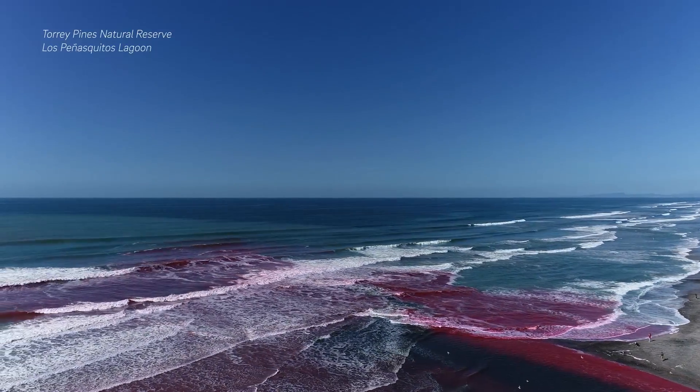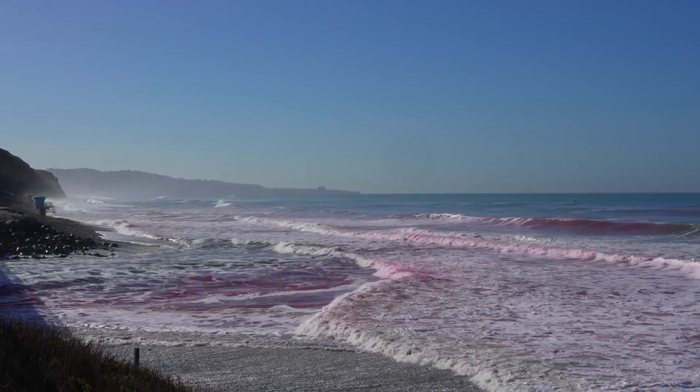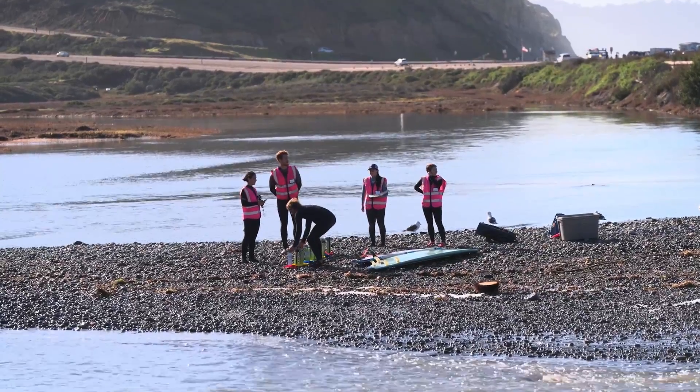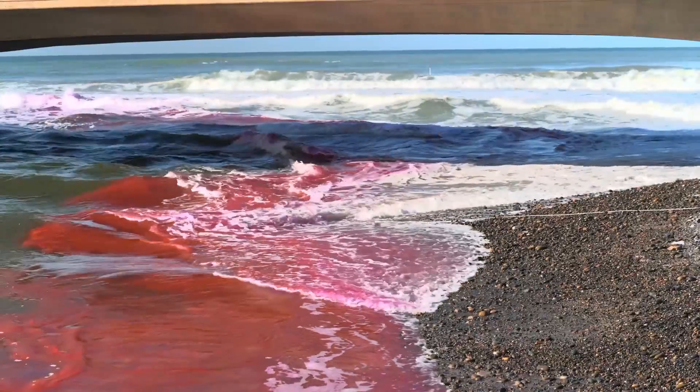Those pink waves off the coast of Torrey Pines Natural Reserve are part of a study exploring the physics of coastal dynamics. Researchers from Scripps Institution of Oceanography are tracking the fate of freshwater in this estuary as it journeys out to the ocean.